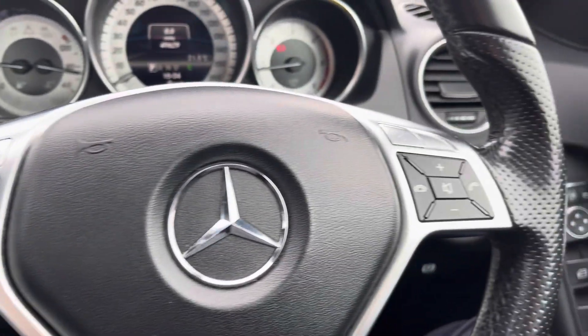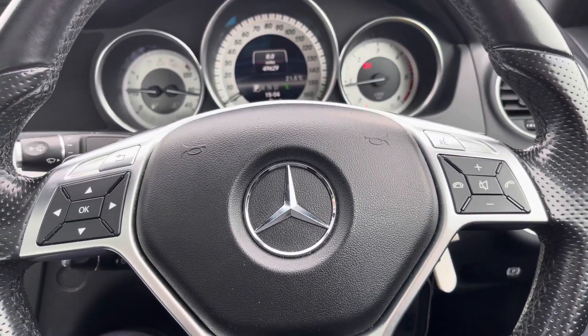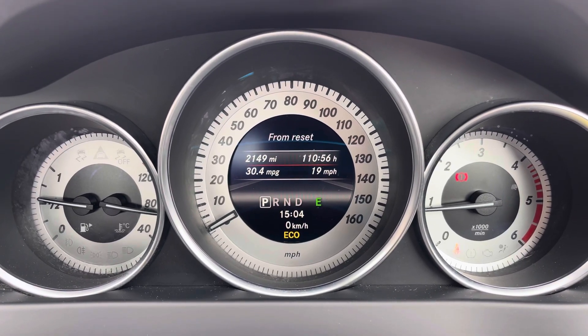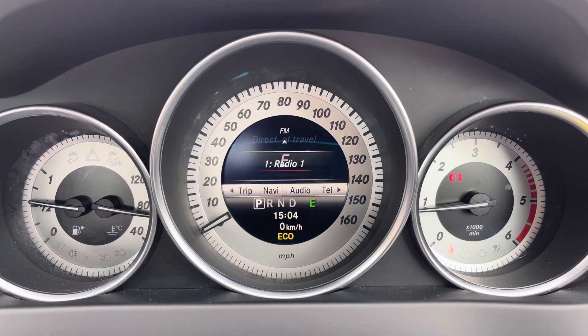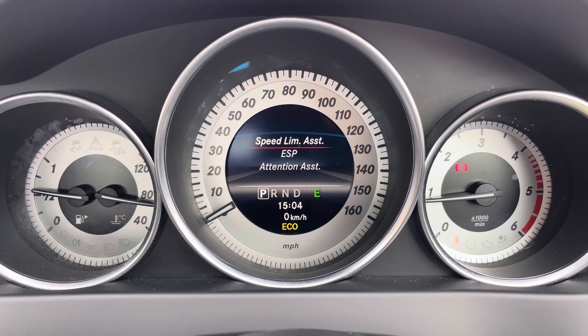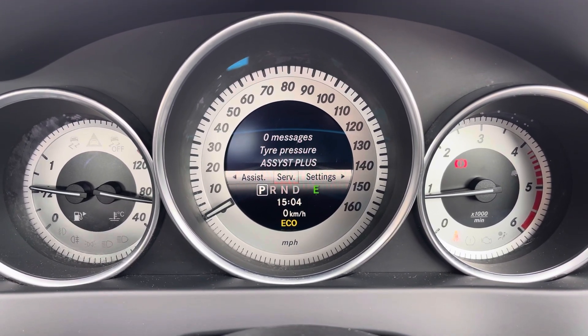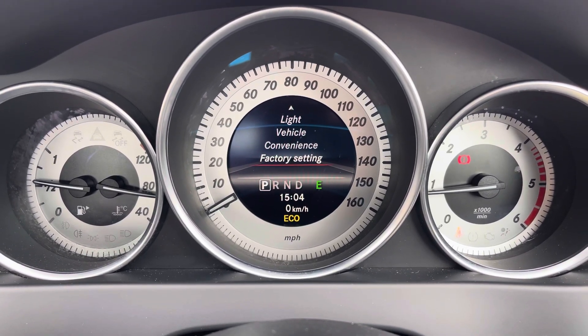Here you've got controls for the display in the instrument cluster, and to the right controls for adjusting the infotainment system. On the display in the instrument cluster you've got access to different driving data, trip computers, and a digital speedometer. You also have access to your navigation, audio, and telephone. You've got driver assist features including speed limit assist and attention assist, as well as service information and vehicle settings.